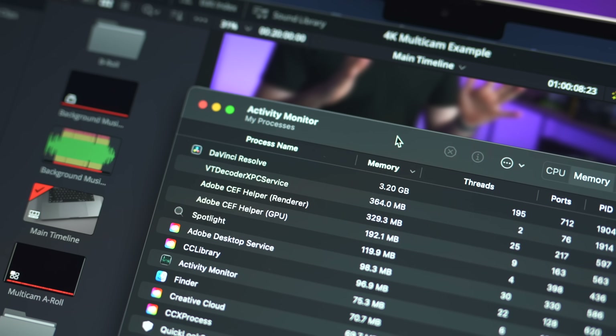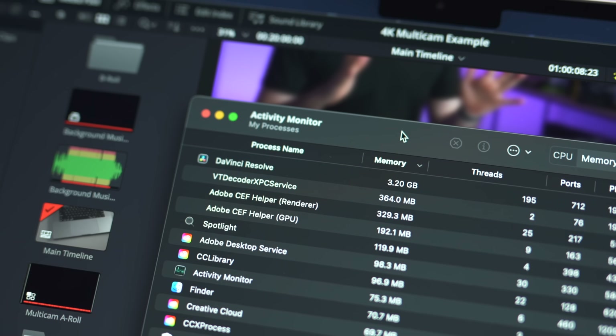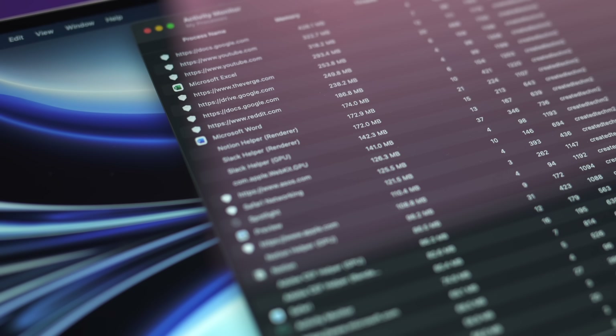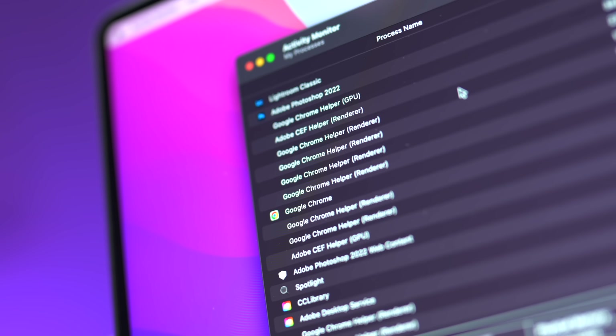Getting back to performance: what about the apps and programs you have on your actual Mac, like Word, Spotify, or Photoshop? Surely they become more demanding and require a more powerful system to run in the future, right? Well, again, this is only partially true.